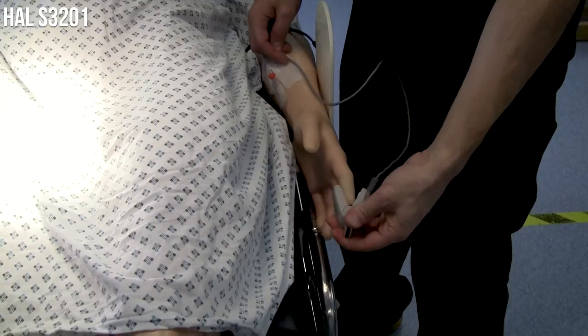It has heart sounds, lung sounds, and a voice that you can record your own sounds through, or you can speak through live streaming. In addition to that, it also has the ability to use your own equipment — you can use your own SATs probe on his left hand, your own automatic blood pressure, ECG, and put it on your own equipment.